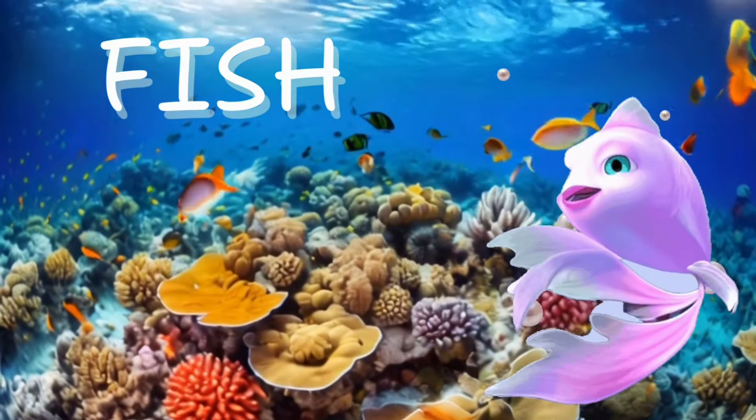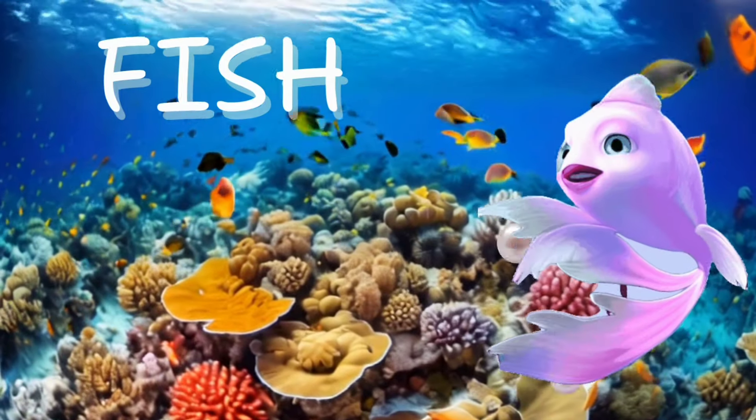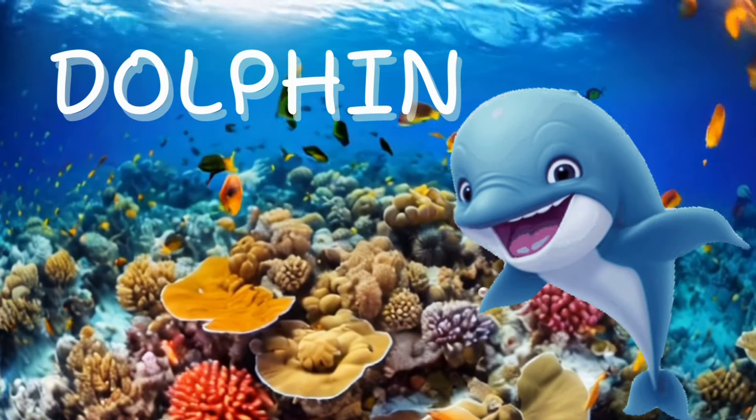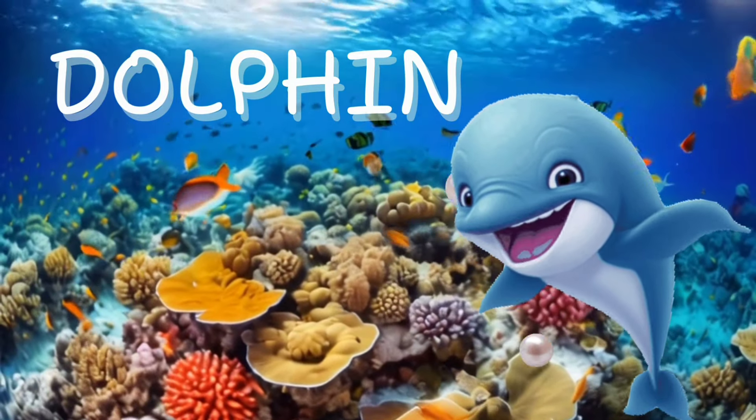Fish. Now let's check out the fish. They come in all colors and patterns, like a rainbow under the sea. Dolphin. Now meet the dolphin. It flips and jumps with so much joy, making everyone smile.